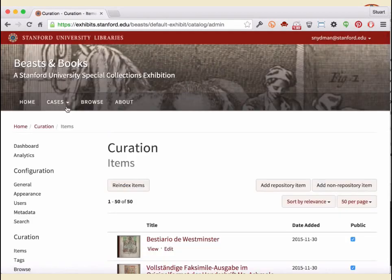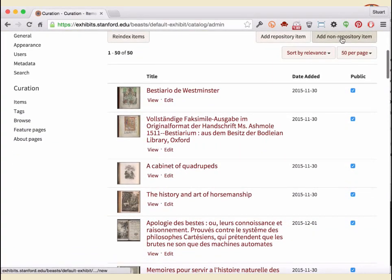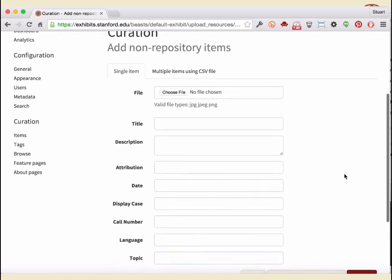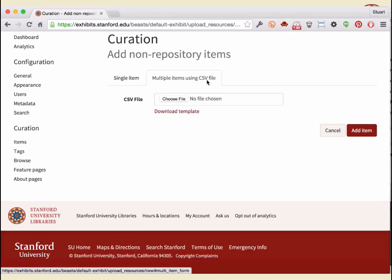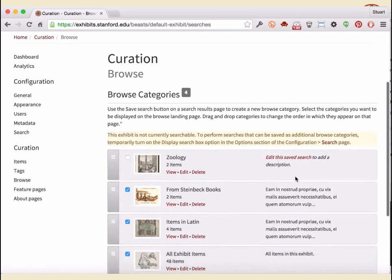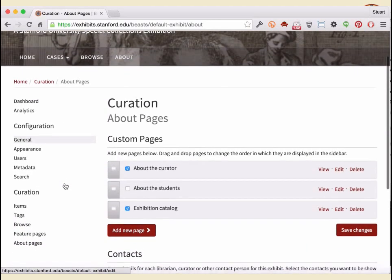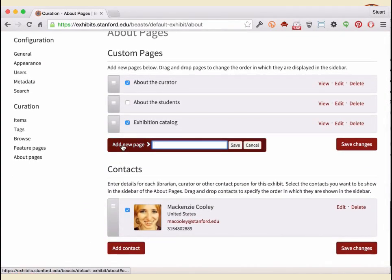In the curation section, you have your list of items. There's an option to add non-repository items — the ability to take any image, even one not in your repository, and add it to your collection via a single image upload or a spreadsheet pointing to the image resource on the web with basic metadata. You can also see browse categories — custom searches turned into custom pages — and add new about pages or feature and theme pages.